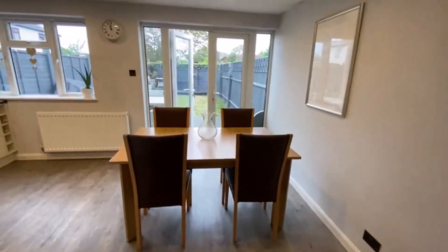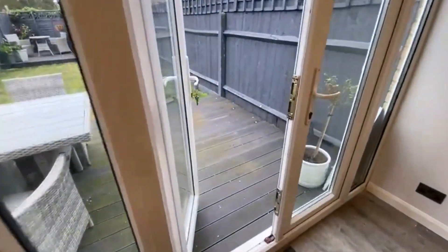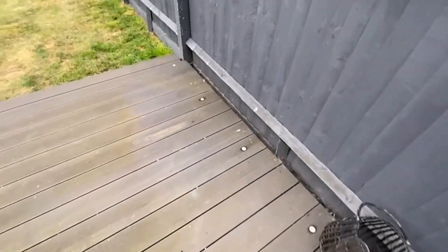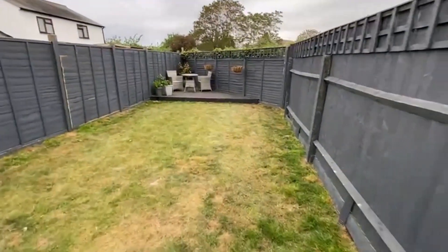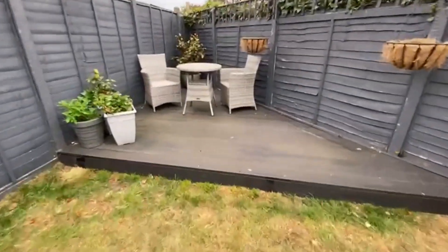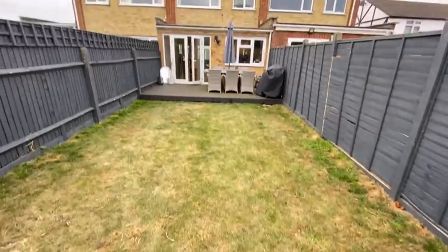We'll pop out to the garden just while we're down here. It's about 45 feet, nicely landscaped and fairly easy to maintain. You've got electric LED lighting out here which is really nice. The garden is not overlooked at all — it's just waterboard land behind. You've got additional dining space at the back on raised decking.